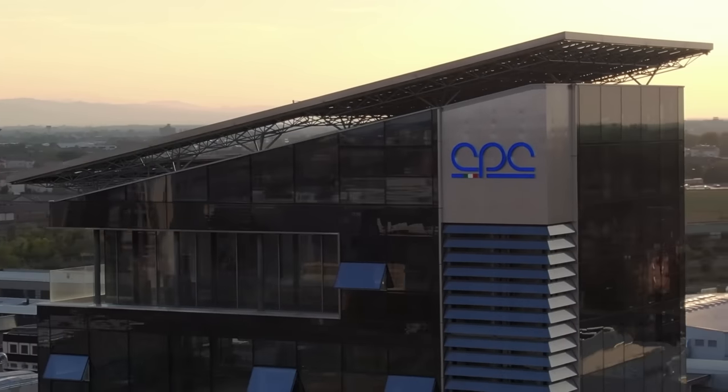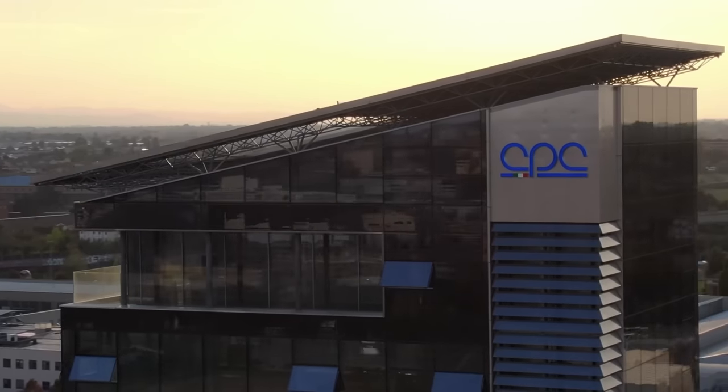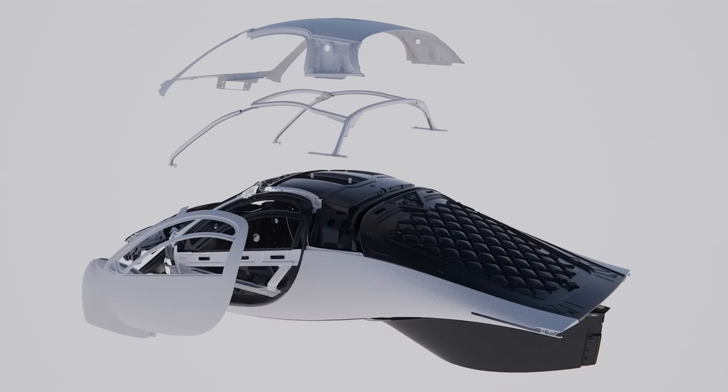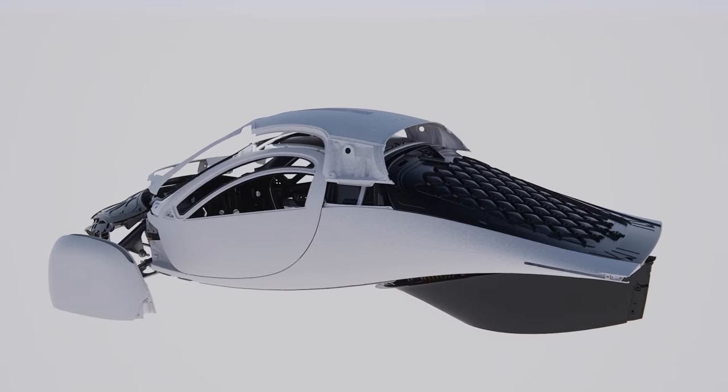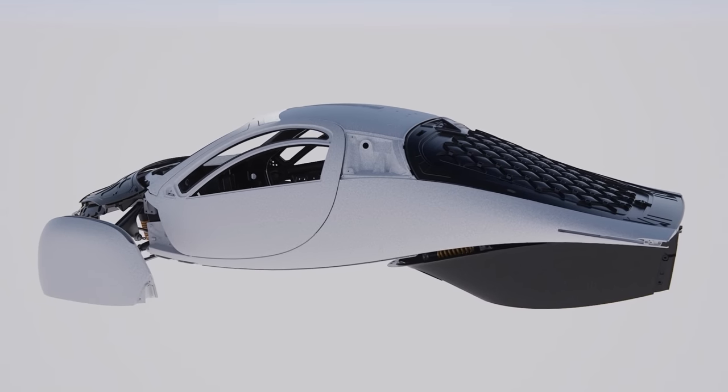Our dedicated team has been hard at work in Italy, deepening our relationship with CBC Group. We're thrilled to share that over 60% of the essential equipment and tools used in the process of making Aptera's body in carbon have been completed and commissioned. Let's nerd out on solar vehicle manufacturing and find out exactly what that means.